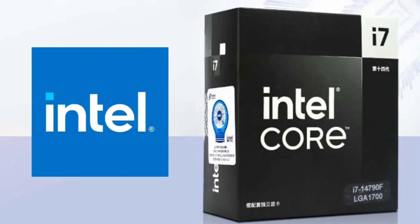The release of these processors is a sign that Intel is continuing to invest in the Chinese market. The company has been facing increasing competition from AMD in recent years, and these new products could help it regain market share.